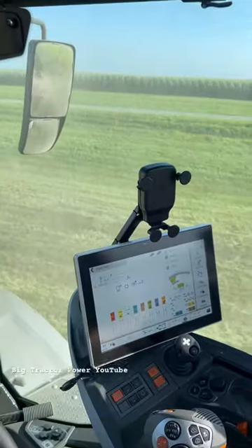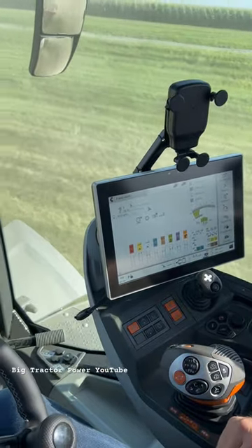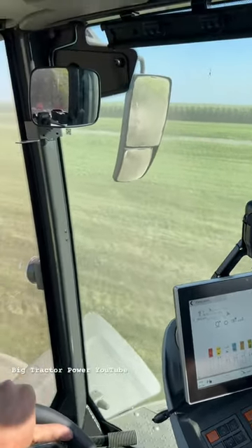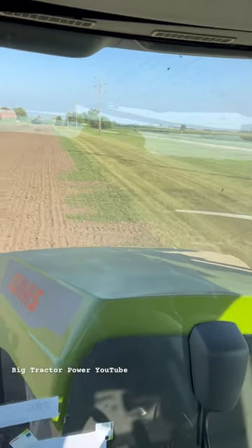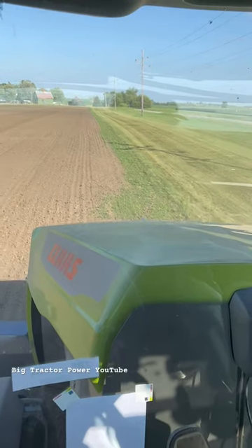We can see all the nice functional controls right here on the right hand side, and plenty of view all the way around the cab. Look forward to having a full video on this tractor on Big Tractor Power YouTube.